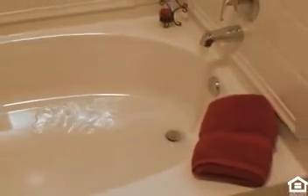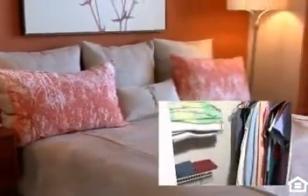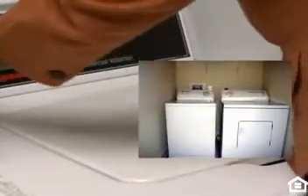Gather family or guests to the lovely dining room and serve them your gourmet creation in style. Unwind in your gorgeous master bath with a beautiful vanity and slide into the garden or soaking tub for total relaxation. Your well-appointed bedroom features luxurious comfort enhanced with spacious walk-in closets. Your new home is even equipped with a washer and dryer.